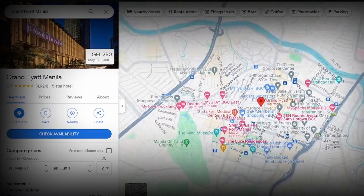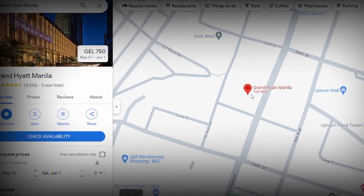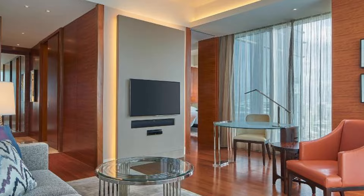Disadvantages: other hotels like the Shangri-La and Seda have slightly better locations. Grand Hyatt is a few blocks away from the core walking center of BGC.